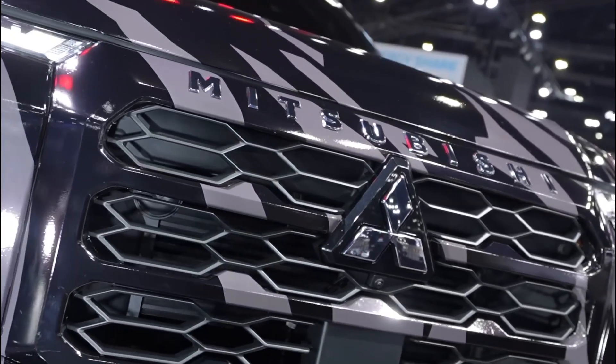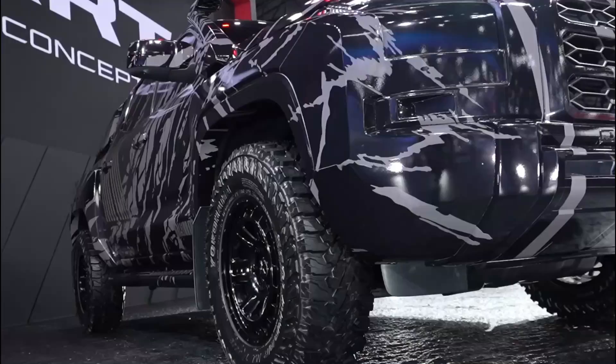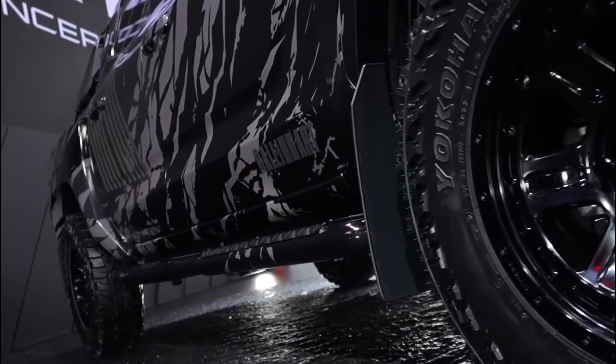For the 2024 Mitsubishi Triton, there are reports that Mitsubishi is planning to offer it first in Thailand before taking it to the broader Asian region. This is the reason it was revealed in Bangkok.